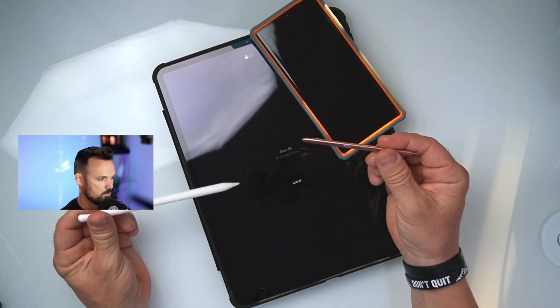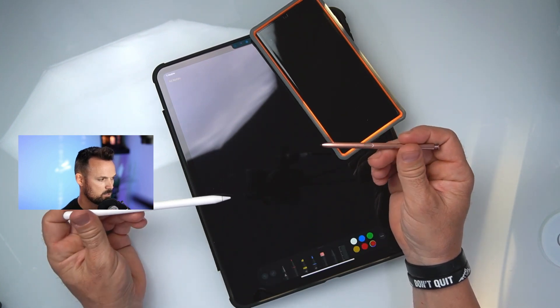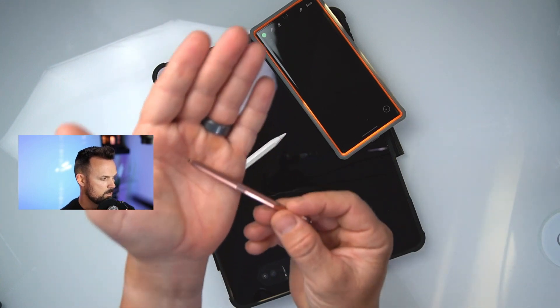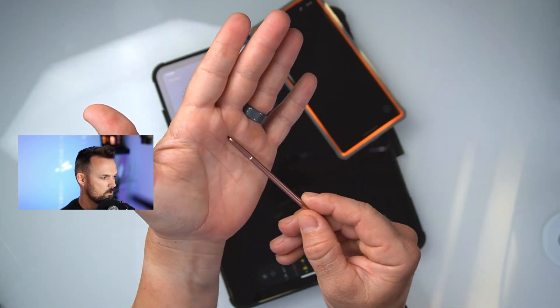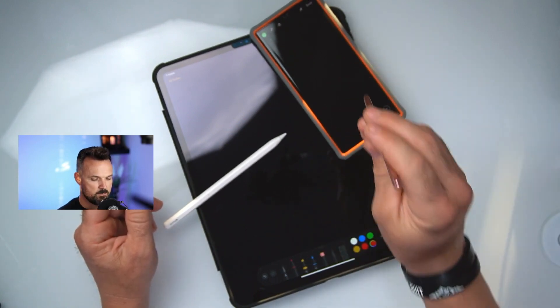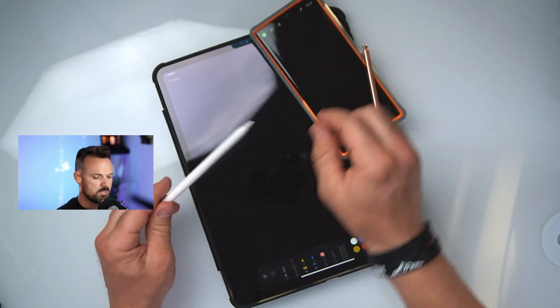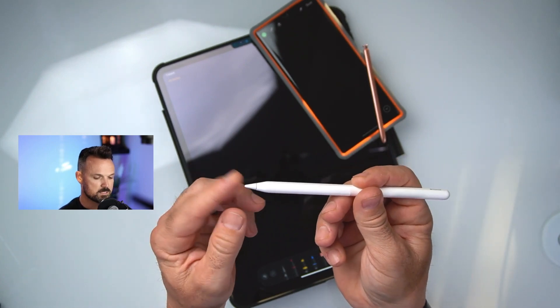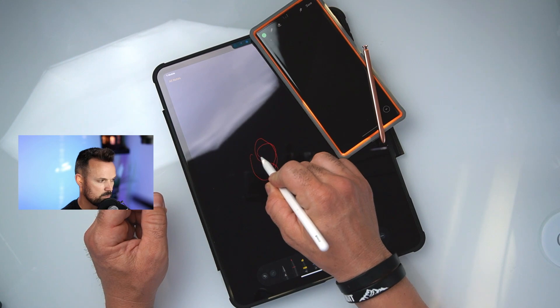But you'll hear the Apple Pencil make a noise on the glass, and with the S Pen you can't really hear anything. The tip on the S Pen is like a rubber tip and it kind of grabs onto the surface of the glass. The Apple Pencil has a harder surface tip — it might last a little bit longer than the S Pen because of that, but it's slippery when you write on the glass.